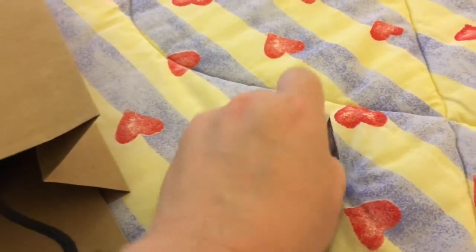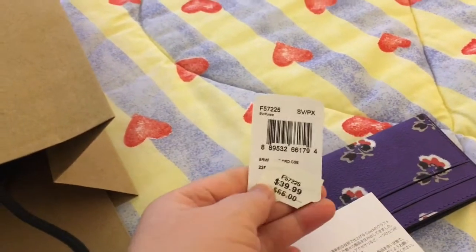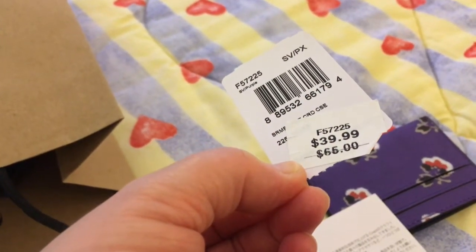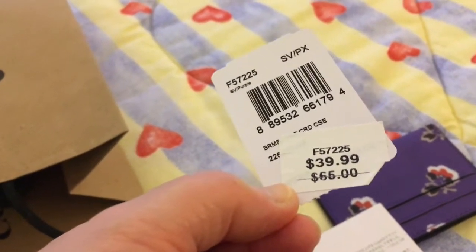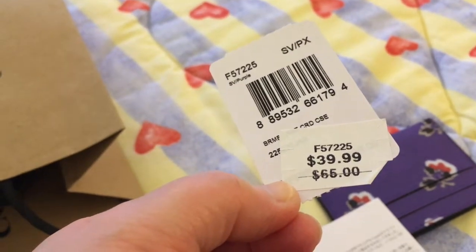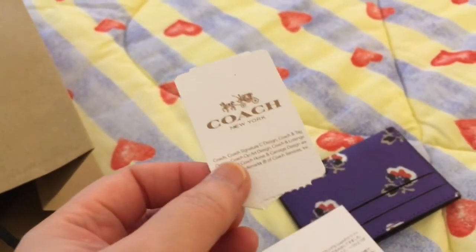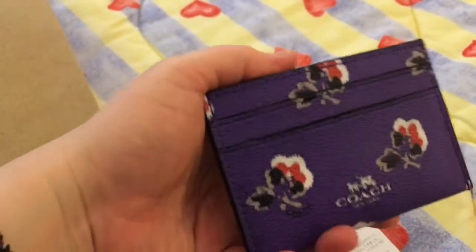The original price was $65, and it was marked down to $39.99. Then it was on clearance at 70% off, and when you buy today there's an additional 50% off on the total price. So I got this for about $15.